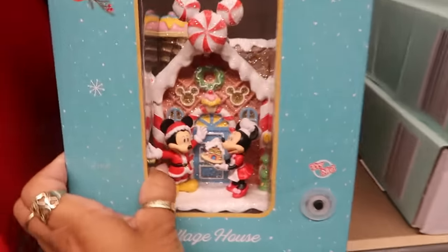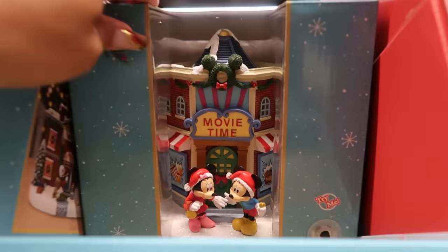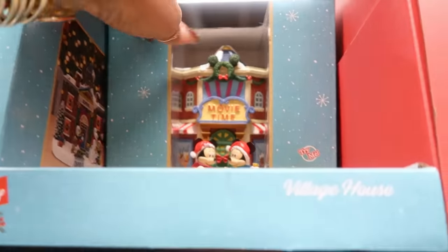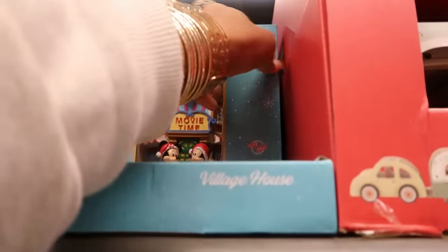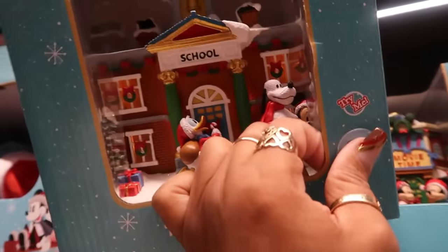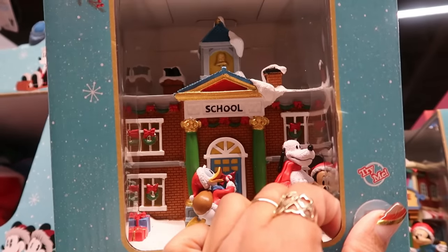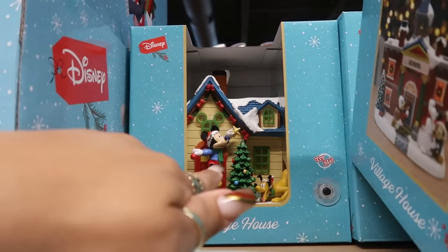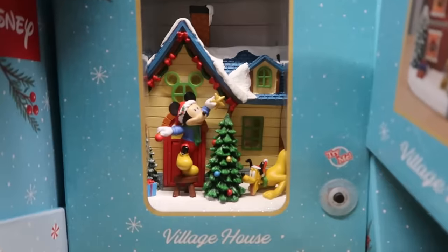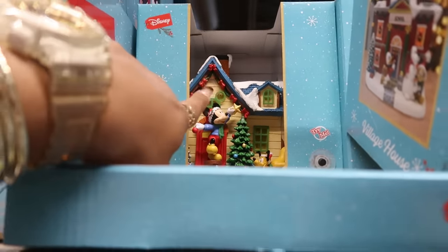Okay so we have this one — there is movie time right there with them going to the movies. There is the school and I haven't pressed the buttons but they do have the lights. And then you have Mickey back there putting a star on the tree. These are really, really cute — not bad for $30 either.